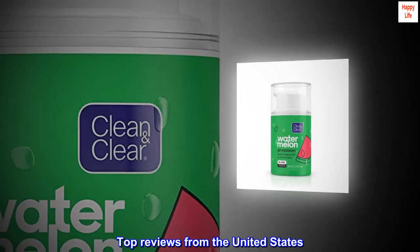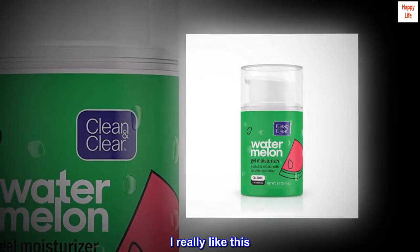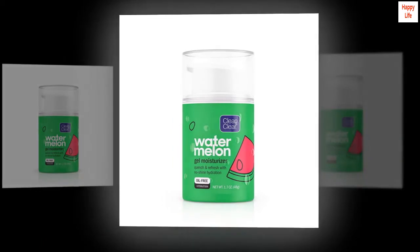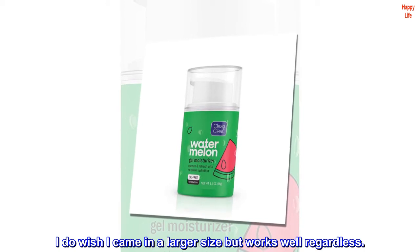Top reviews from the United States. I liked it for my combination skin. I really like this. I have combination skin so it's hard to find a moisturizer for me. It smelled really nice. I do wish it came in a larger size but works well regardless.